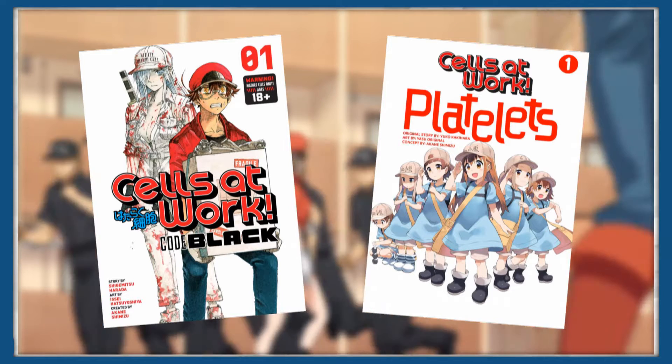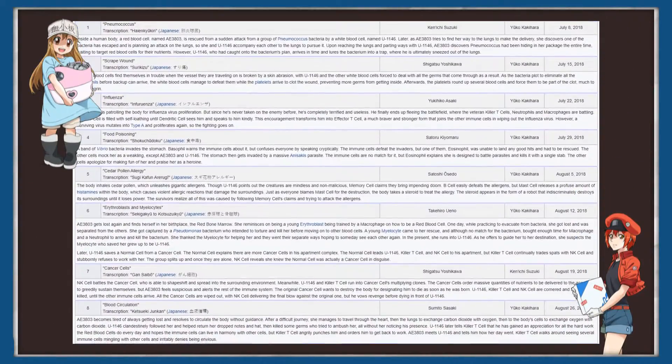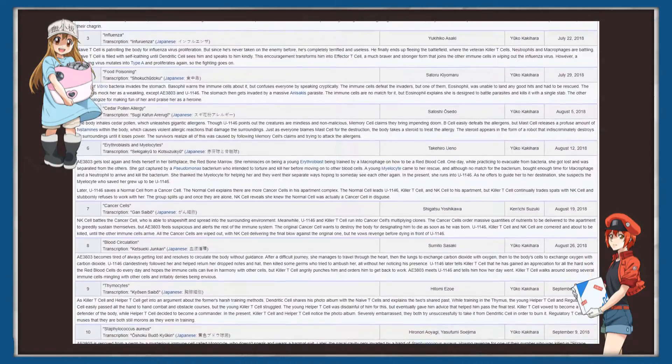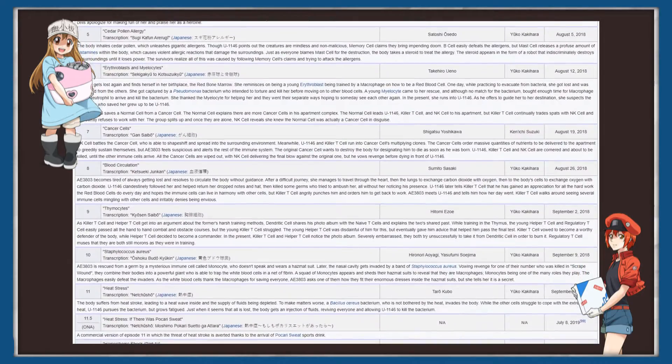Now of course, this is a huge subject to cover, so there's an important question: how should I cover it? Should I look at the series episode by episode and cover the cells and their abilities in each episode? Well, that could be good, but it'd be hard to get a comprehensive look at each type of cell.